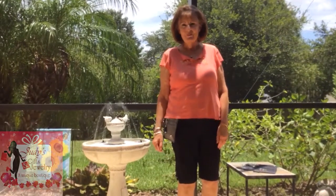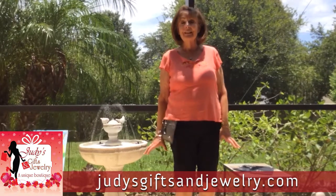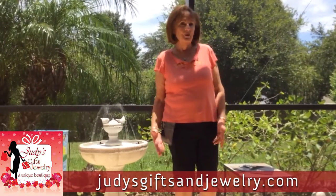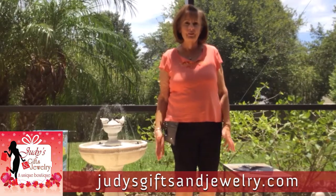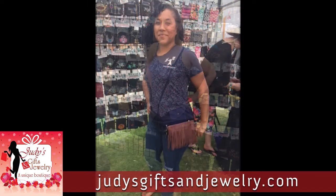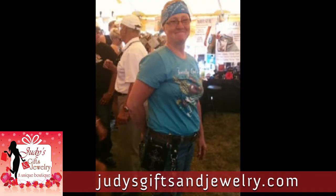Hi everyone, it's Judy from Judy's Gifts, and I'm here today to tell you about my unique and affordable products. The main products that I sell — that are selling like crazy lately — are the hip clips. They're clippable cell phone wallet pockets that clip right to your waistband. You don't need belts, belt loops, or straps in order to wear them.